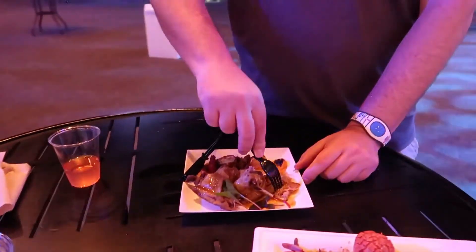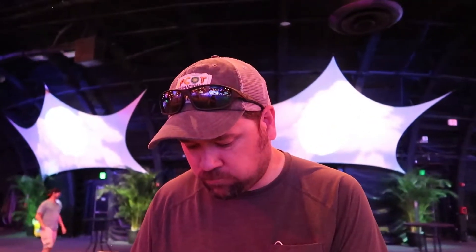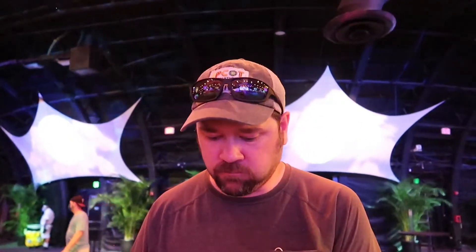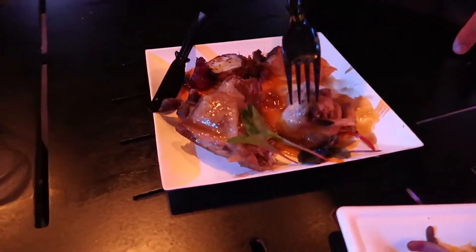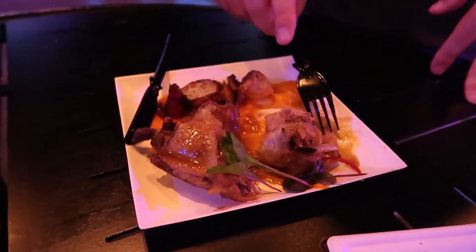Moving over to the duck — we have a little piece cut off already. It might not be sweet potatoes, it might be carrot. It's good. I might have gotten a little tougher part, but you got the really good slice at the beginning. There are two pieces here, so there's definitely plenty to go around.